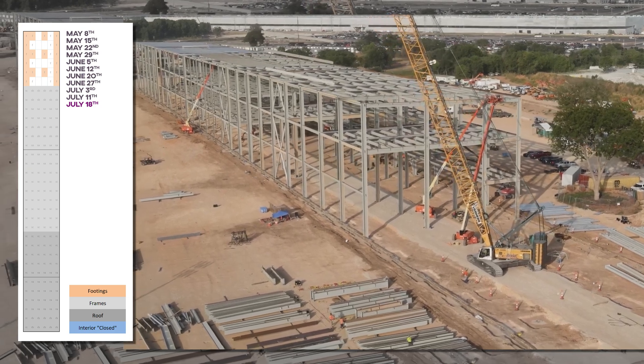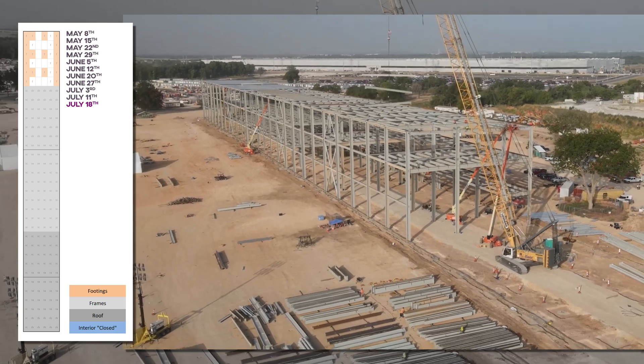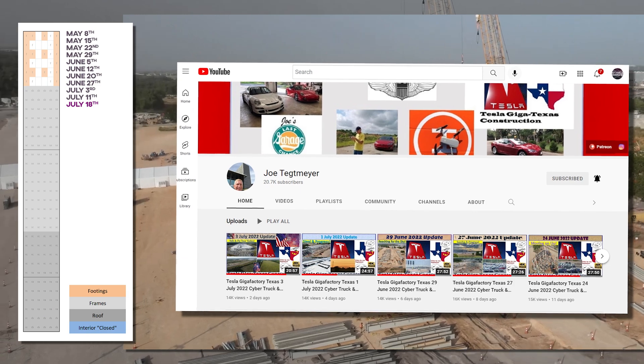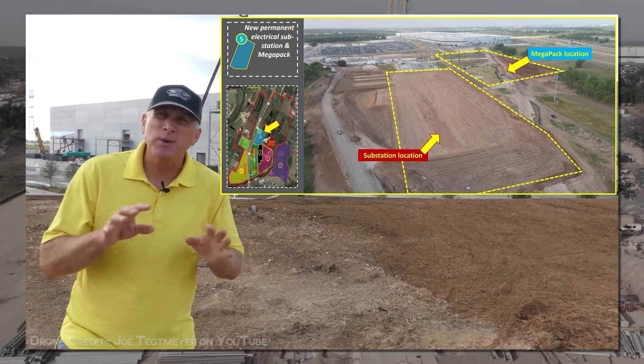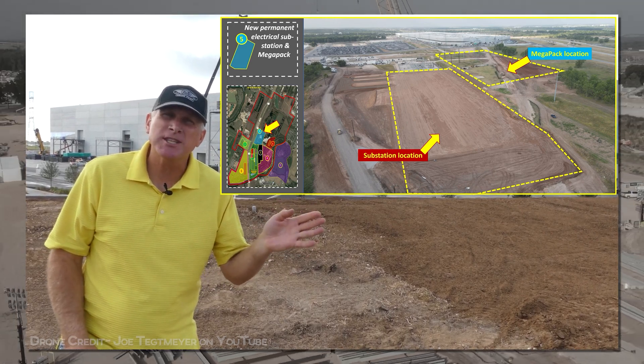So this was current as of Monday, but a lot has already changed since then. Mad thanks to Joe Tettmeier for allowing use of his fantastic footage. Check him out for factory deep dives of a different variety from these, and he's got some exciting new stuff this week to talk about in terms of the Switchyard and Megapack. Gotta go look at it. It's great.